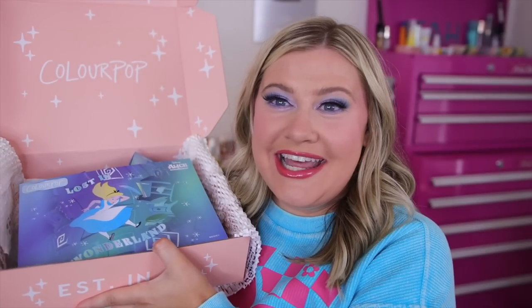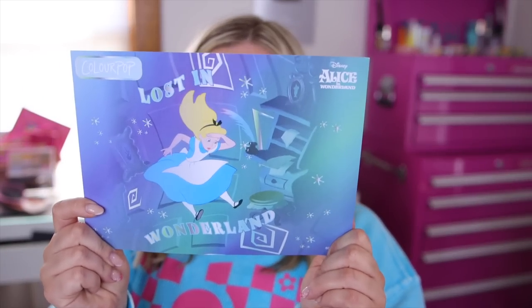You guys, it's here — the ColourPop and Alice in Wonderland collaboration! Here is the fun little poster they sent over. It says 'Lost in Wonderland' and it says 'go down the rabbit hole with all new shades for endless looks.' I am so excited about this one. You guys know I'm a big Disney fan, and I get so excited for the ColourPop Disney collabs, and Alice in Wonderland is one of my favorite movies.